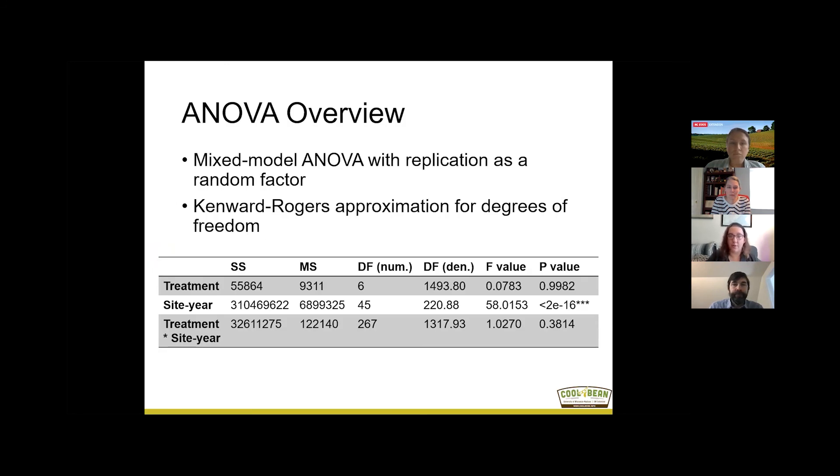We ran an ANOVA to confirm whether differences we're seeing between boxes are statistically meaningful. This is a very common statistical test for randomized complete block design small plot trials. It was a mixed model ANOVA with replication as a random factor and a Kenward-Rogers approximation for degrees of freedom. I'm pointing these out because they change how the ANOVA table looks, though we still use the F and P value for interpretation.